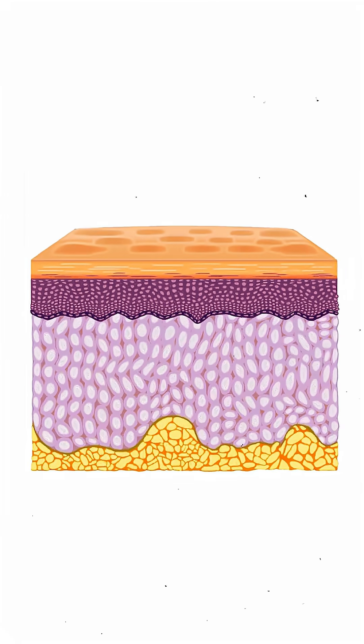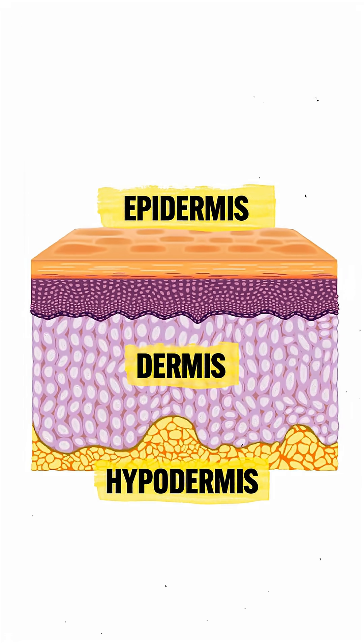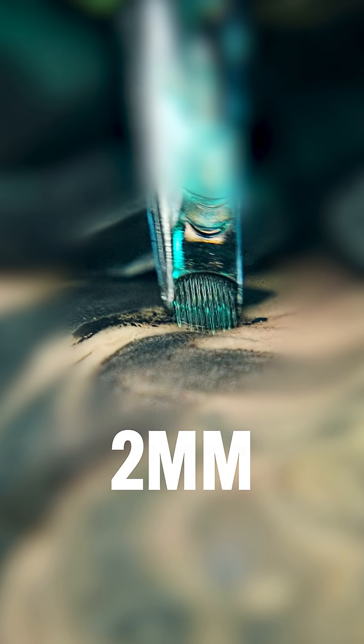Your skin has three layers: the epidermis on top, dermis in the middle, and hypodermis at the bottom. When you get a tattoo, needles go roughly two millimeters into the dermis, releasing ink that then stays trapped for life — unless you bring in lasers.